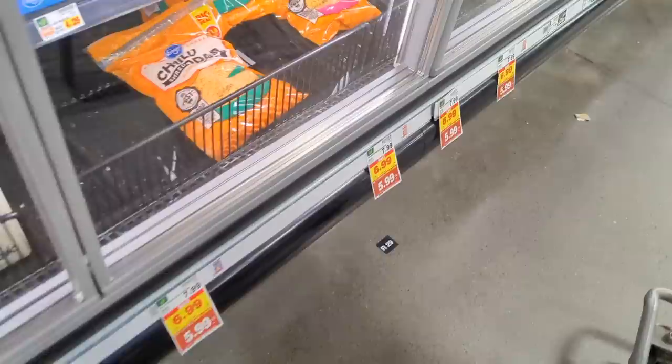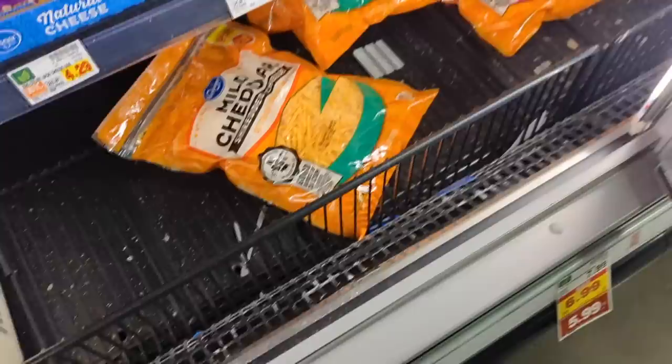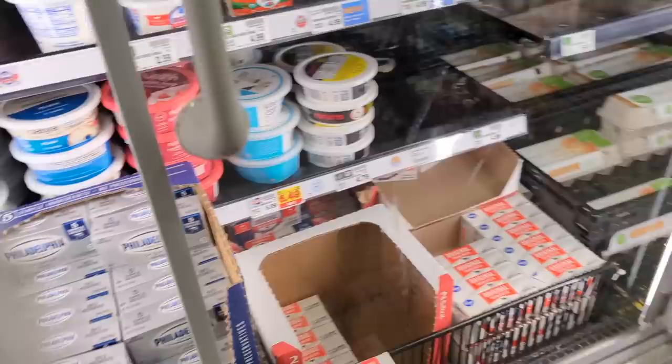Shredded cheese is on sale — you have to buy five or more to get $5.99 per bag, which is $3 a pound. I think I'm going to skip that because I think I can get it at a better price if I wait for another sale. Cream cheese is on sale though, so I'm going to get five of those.